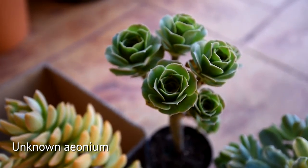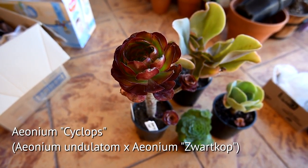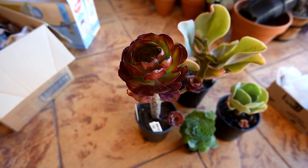And here's what I got from Roraima. To the left this is an Aeonium Cyclops, and as you can see it's quite dormant at the moment so it's looking a bit small, but this thing can grow really huge.